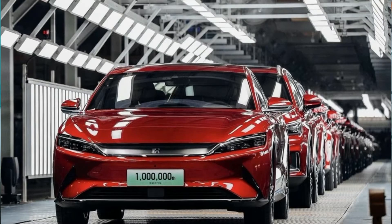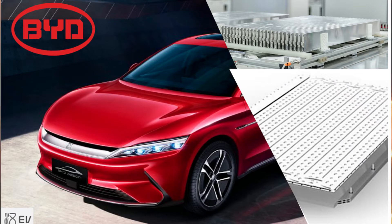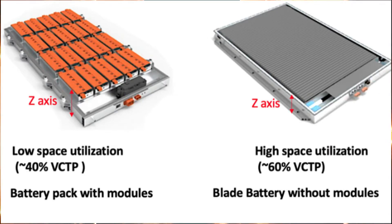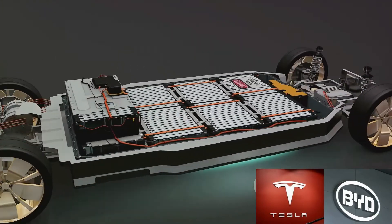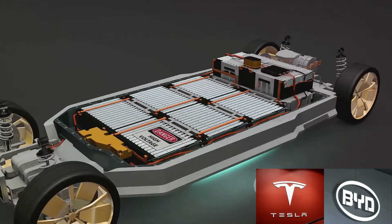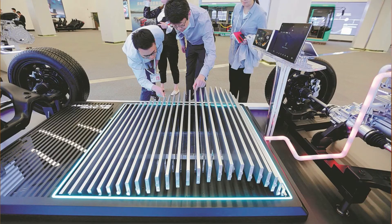Think of bladed batteries as the sleek new kids on the block. Their unique design, which resembles a stack of blades, allows them to be thinner and lighter than their pouch and prismatic counterparts. This not only means a more compact battery pack, but also translates to enhanced energy density — in simpler terms, more power packed into a smaller space.